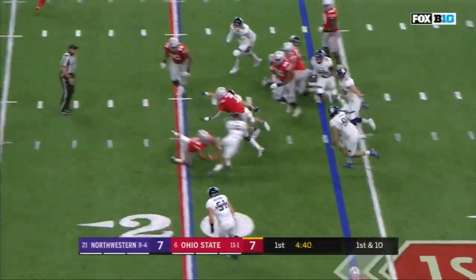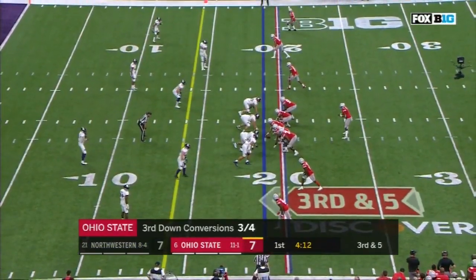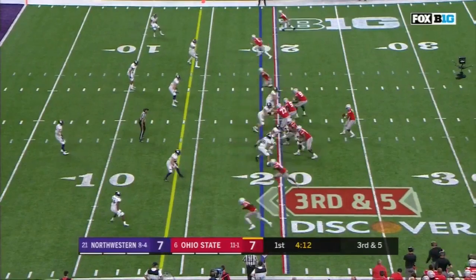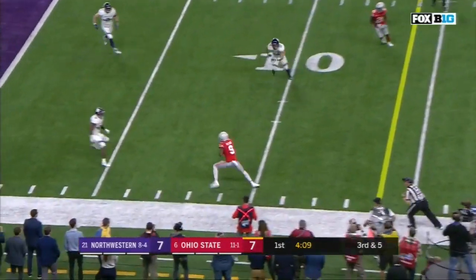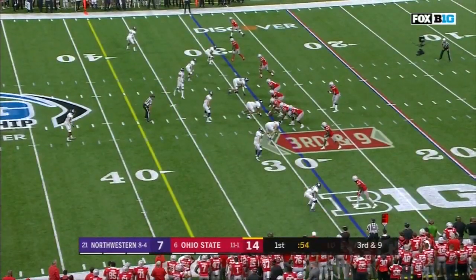Haskins keeping it, breaks a tackle — Dwayne Haskins. Ohio State, three or four on third down conversions. Third and five at the 19. Here's Dwayne Haskins, tucks it, sideline — first down, Benjamin Vic.